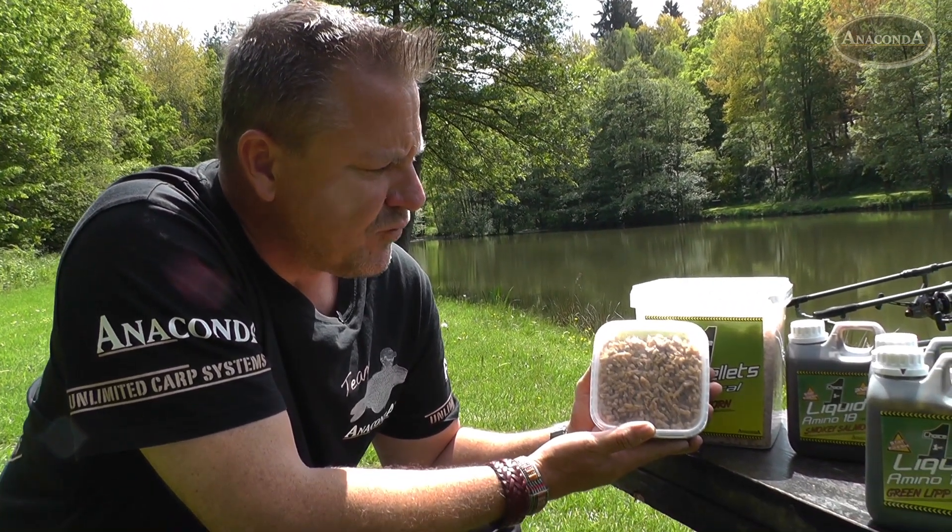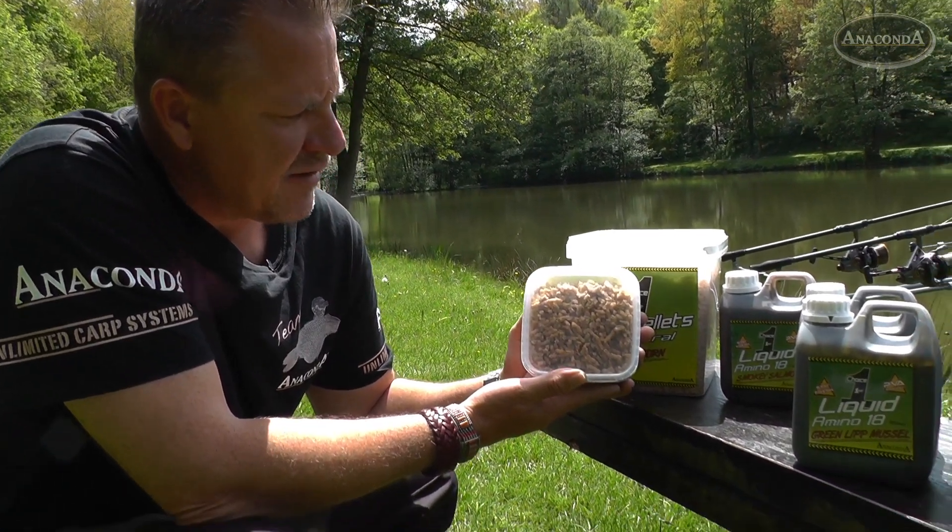Gerade in Gewässern, die sehr stark befischt wurden, sind diese Softpellets oft sehr erfolgreich.